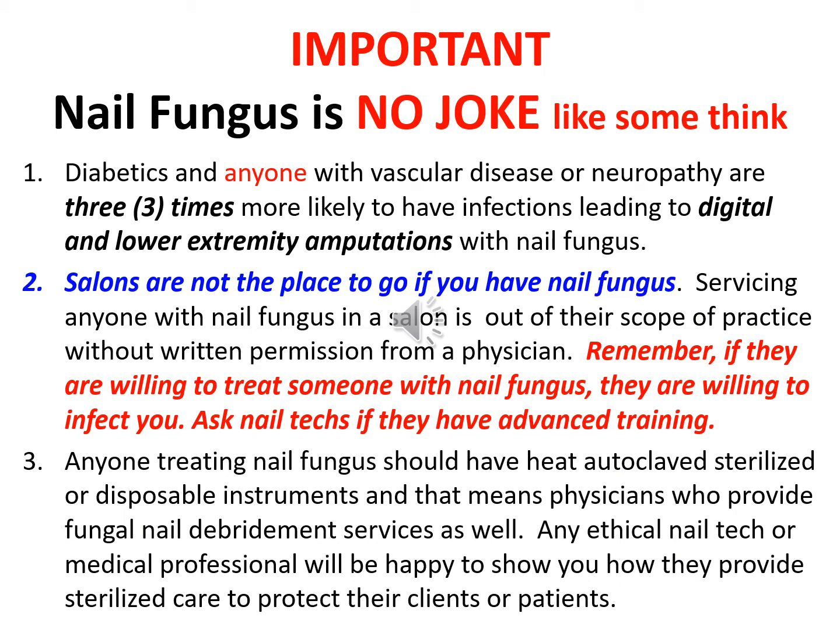Important: nail fungus is no joke like some people think. Number one, diabetics and anyone with vascular disease or neuropathy are three times more likely to have infections leading to digital and lower extremity amputations with nail fungus. Number two, salons are not the place to go if you have nail fungus. Servicing anyone with nail fungus in a salon is out of their scope of practice without written permission from a physician. Remember, if they are willing to treat someone with nail fungus, they are willing to infect you.